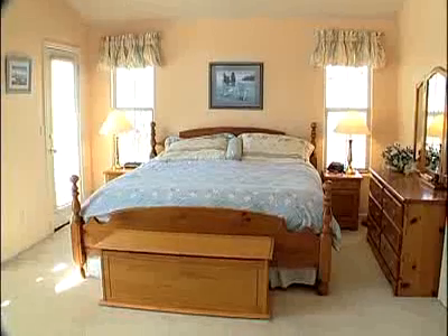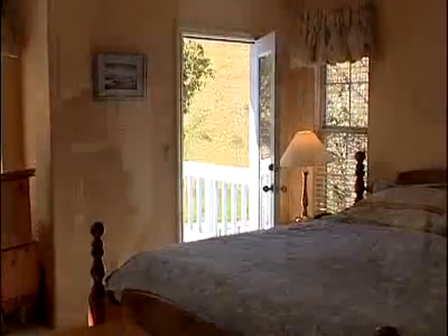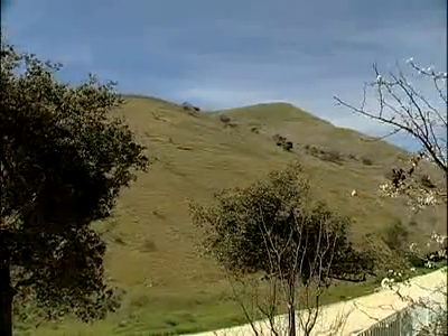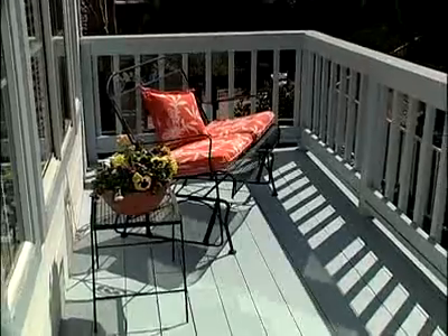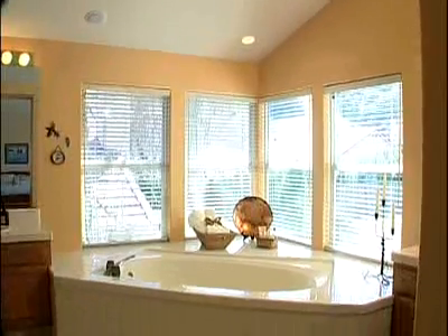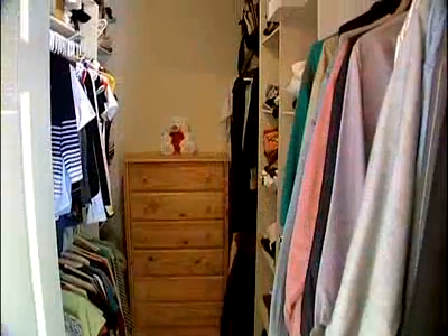Upstairs, you have a really large, beautiful master bedroom suite that has a balcony off of it with floor-to-ceiling windows that look out at a wonderful view of the hills — a lovely, sunny balcony to sit on in the afternoon and read a book. It has a wonderful master bath, a huge jetted tub for nice bubble baths, and a nice walk-in closet, which is very important to all women, certainly, and men as well.